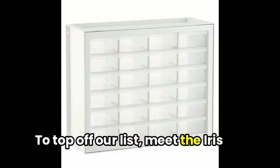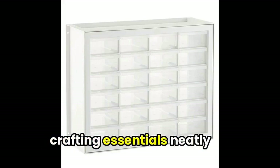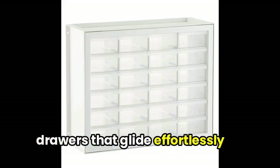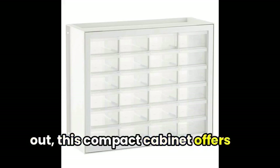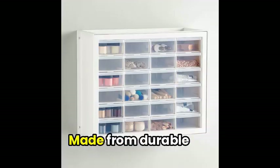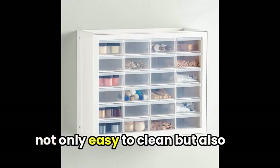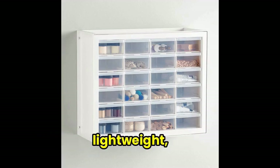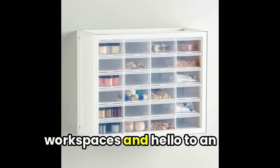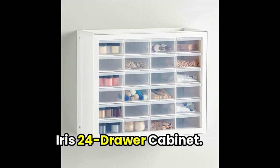To top off our list, meet the Iris 24-drawer cabinet — a stylish and practical storage solution designed to keep all your crafting essentials neatly organized. Featuring 24 small clear drawers that glide effortlessly out, this compact cabinet offers the perfect space to store your beads and craft accessories. Made from durable polypropylene, this cabinet is not only easy to clean but also lightweight, making it a breeze to mount on the wall for added convenience. Say goodbye to cluttered workspaces and hello to an organized crafting paradise with the Iris 24-drawer cabinet.